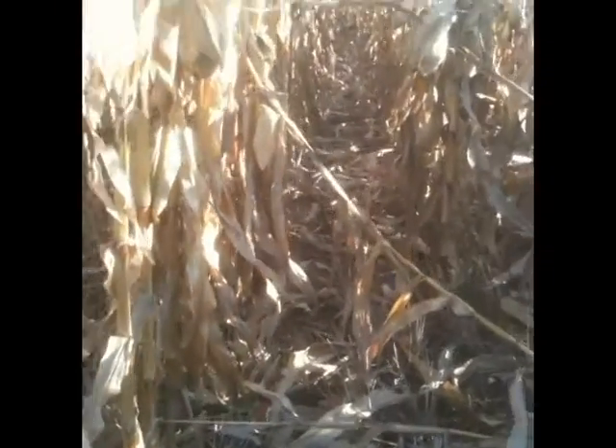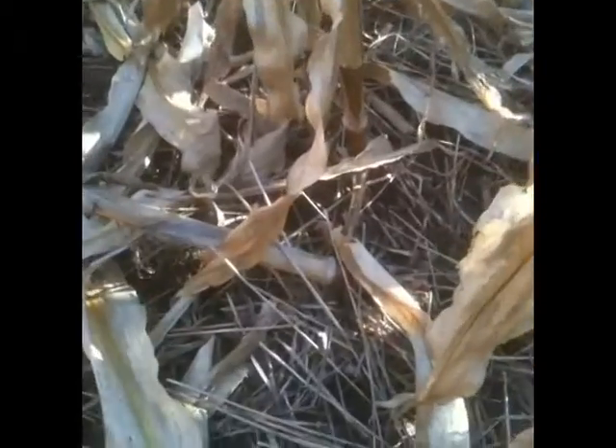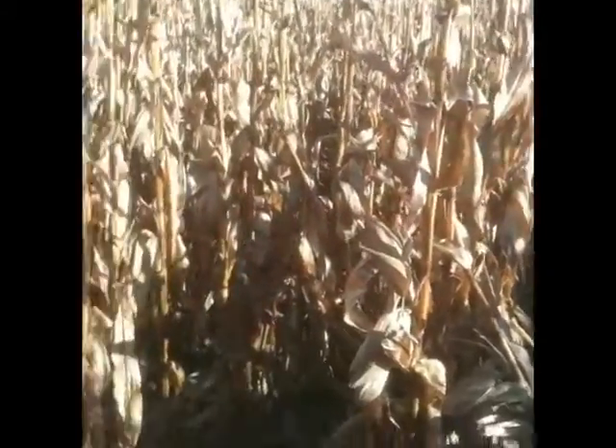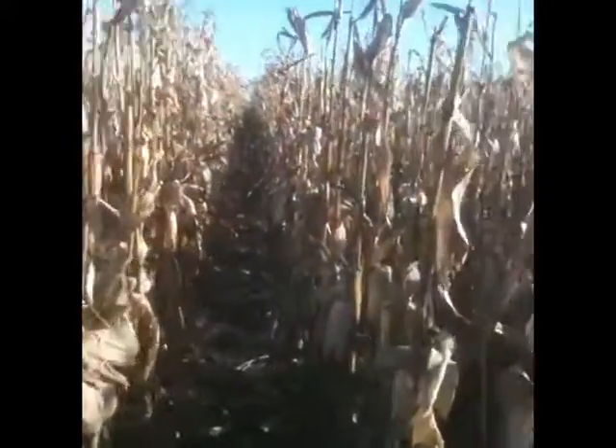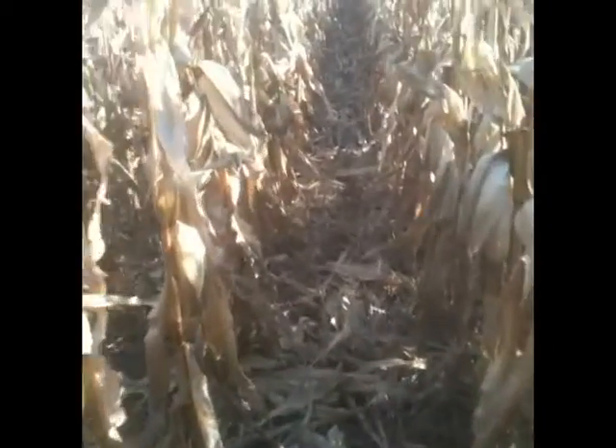This is one variety. Coming down the row, you can see there's a lot of root lodging here from what I believe to be slug feeding, all the way down. I haven't done any percentage counts or anything. But when I go over to the other variety, I'm in the other variety now — it's just standing a lot better. As you can see, there's no lodging down this row. If I take a look at the roots, they do exhibit a bit of the pruning that we saw, but they're not as severe.